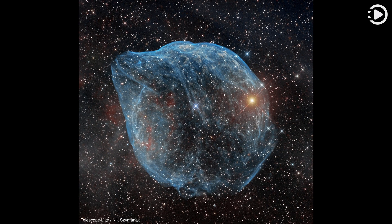Relatively faint emission captured by narrowband filters in the deep image is dominated by the glow of ionized oxygen atoms mapped to a blue hue. Presenting a mostly harmless outline, SH2-308 is also known as the Dolphin Head Nebula.